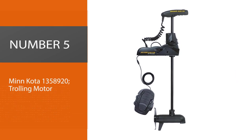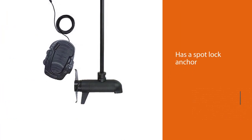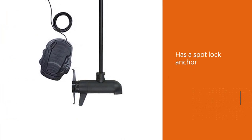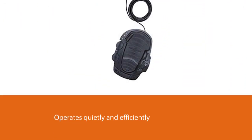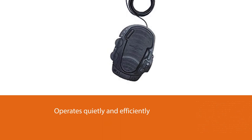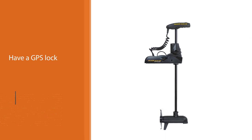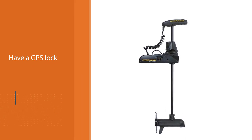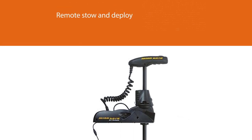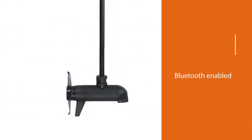Number five: Minnkota Ulterra trolling motor — our editor's pick. In addition to being an all-around great motor with a spot lock anchor you can depend on, it also has some other fantastic features like remote stow and deploy that you'll be missing out on with other motors. It operates quietly and efficiently and is full of features. While MotorGuide motors also have a GPS lock, they are lacking the remote stow and deploy feature, which the Ulterra has and which you can see in the video below.